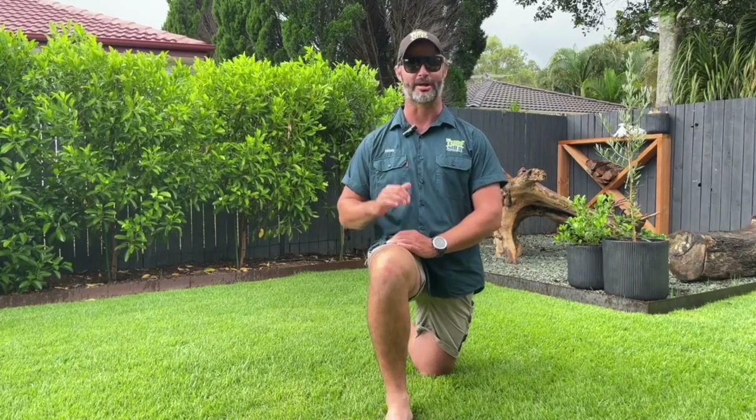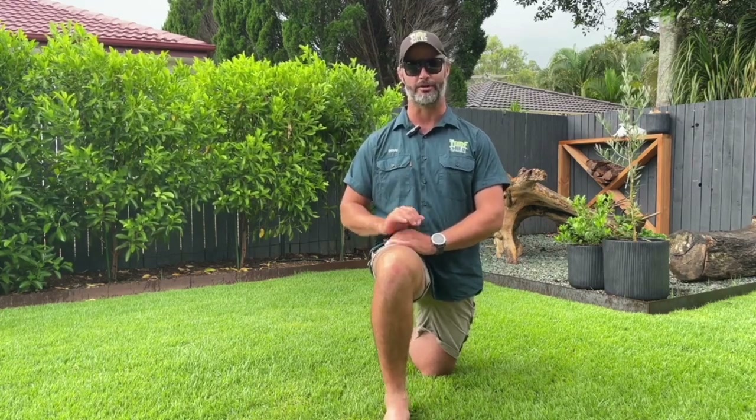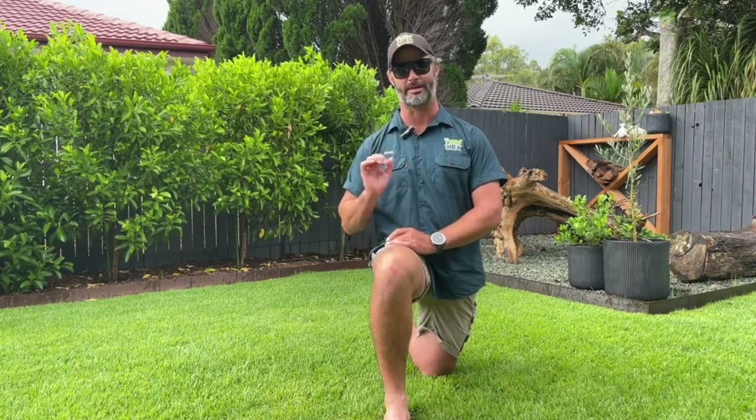We all have our preferences when it comes to appearances, right? If you fancy a low-mow grass that stays neat and trim like it's just been to the barber, then you're going to want to go for a cooch or a zoysia — they'll keep that short, sharp look you adore. But if you're more into a groovy, laid-back vibe that reminds you of a 60s shag carpet, then a buffalo grass is going to be the best option for you.